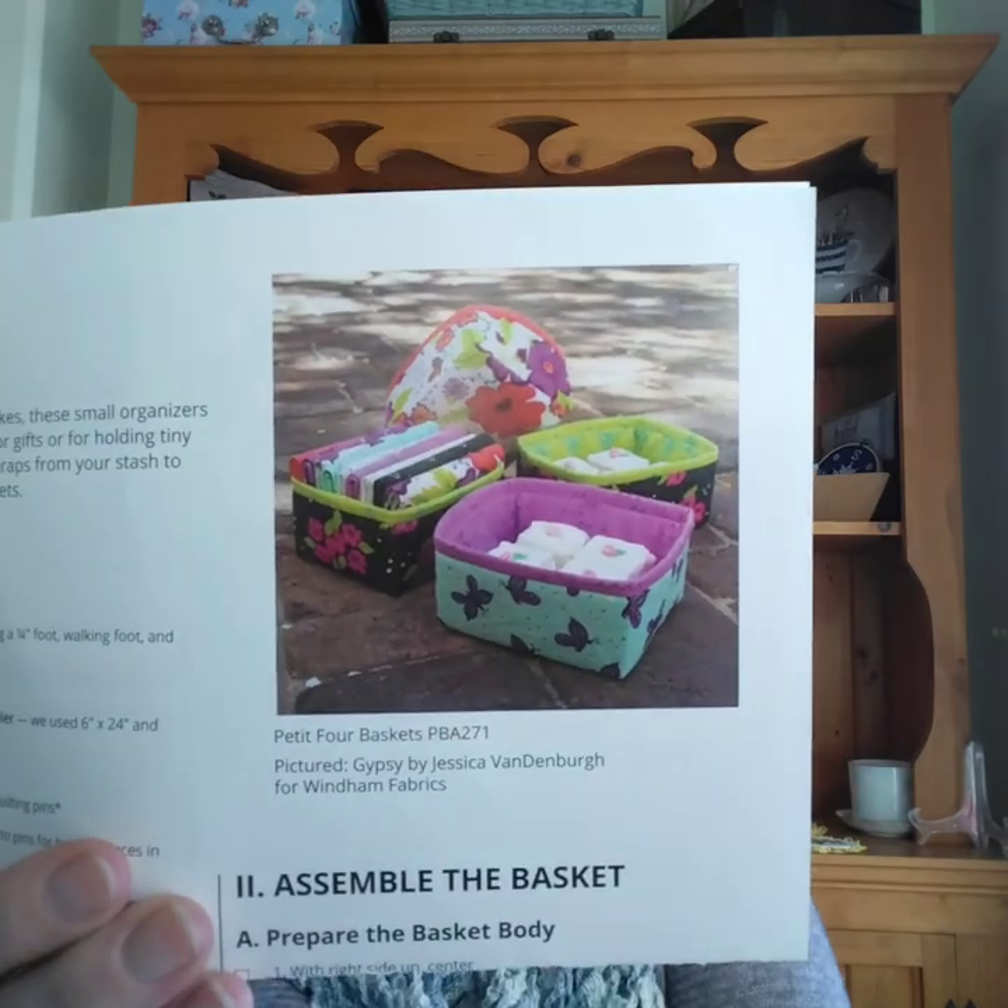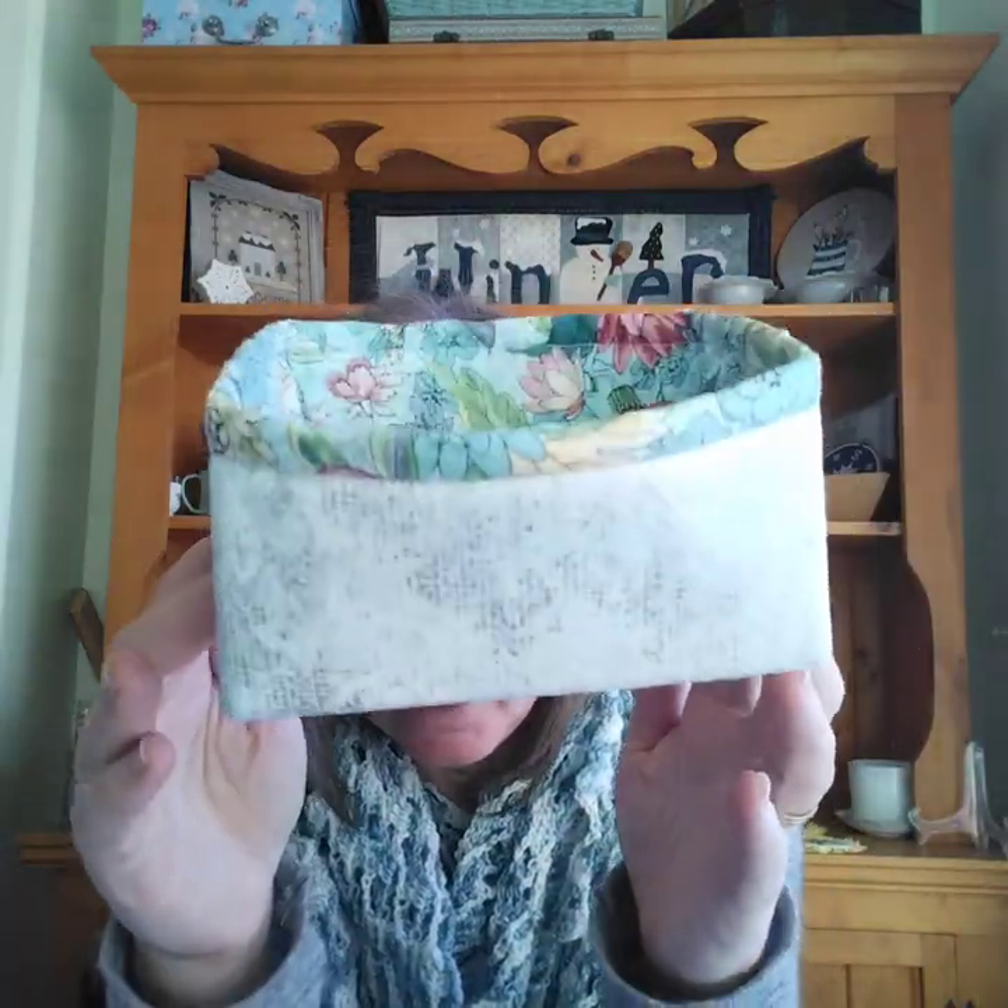I got this cute little kit for a fabric basket — I had to take my husband to the walk-in clinic, which is conveniently right next door to the quilt store. This is called the Petty 4 basket. It was a kit so everything came in it — the hardest part was deciding which fabrics I wanted. I picked it because it's aqua. Right now I'm just keeping my quilting feet in it but I think I'll use it for little clips — like wonder clips but not made by Clover.